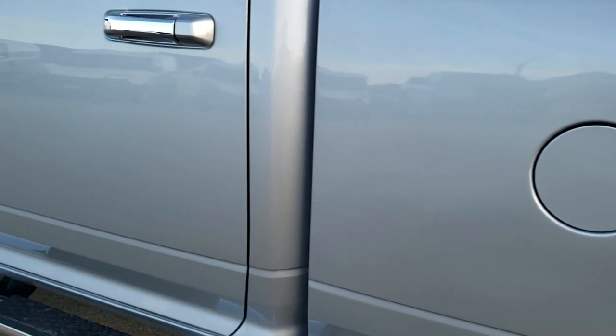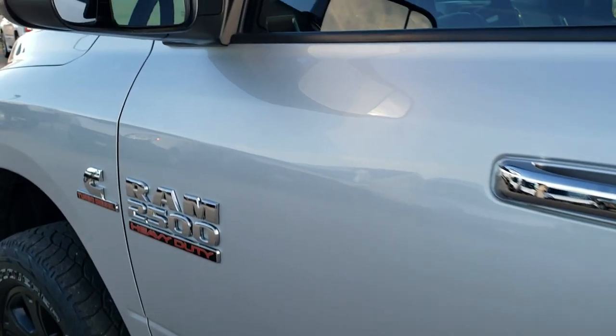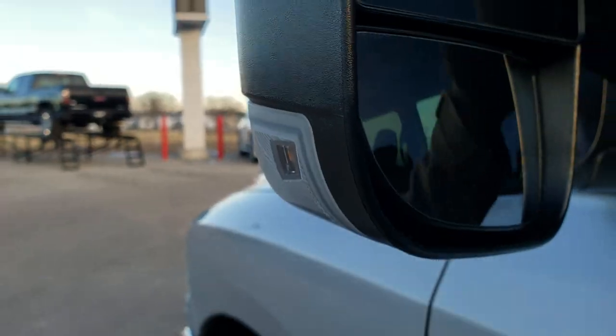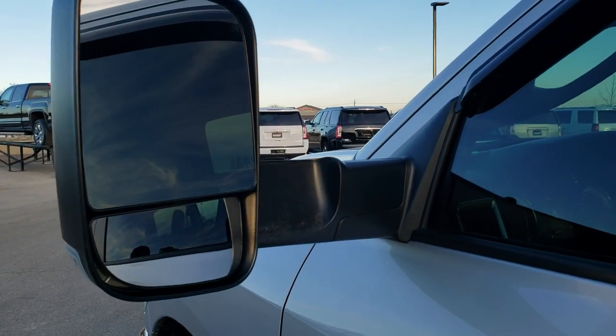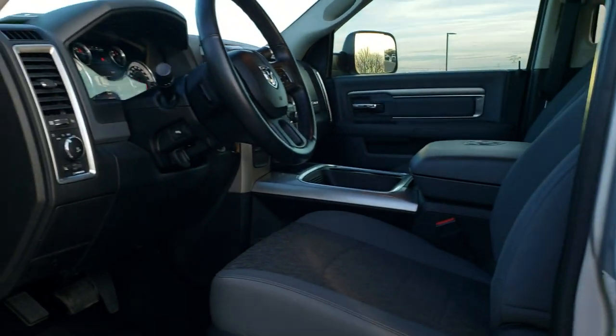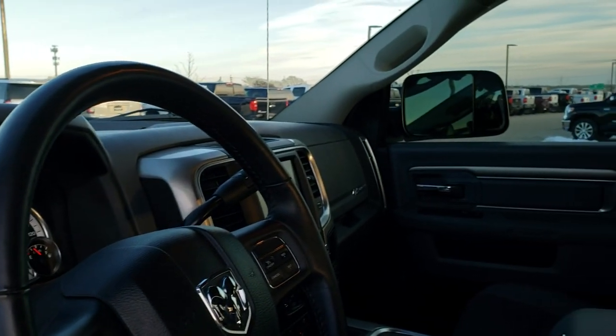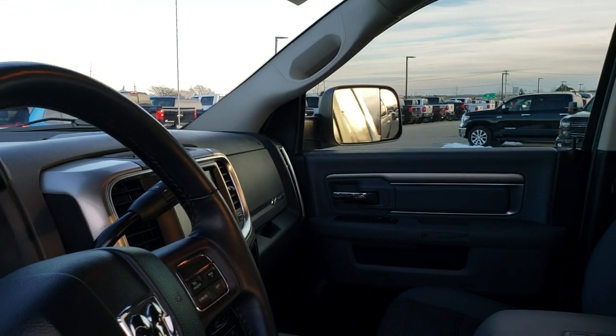Down the rest of this side, no dents, no dings, very nice condition. It does have the heated fold out tow mirrors. They have built-in directional signals in them as well. They are also power folding mirrors, so they power fold like so. I always like showing both sides to make sure that both sides are working.